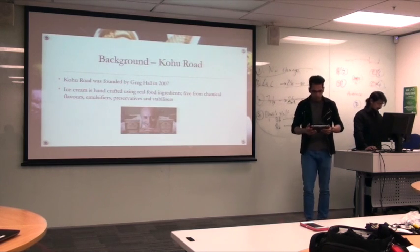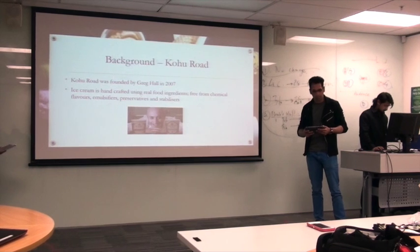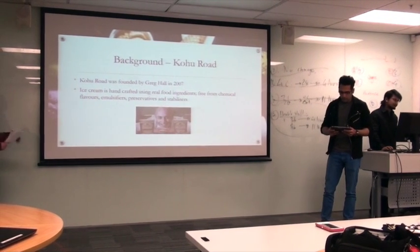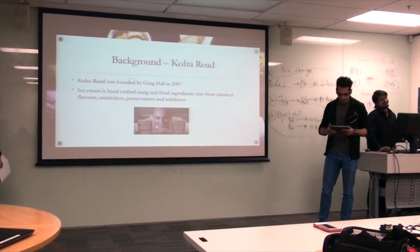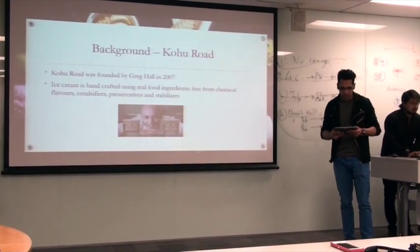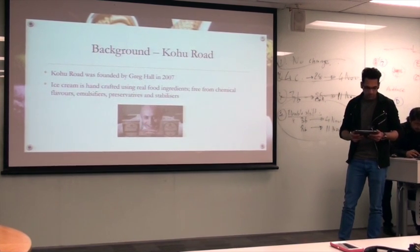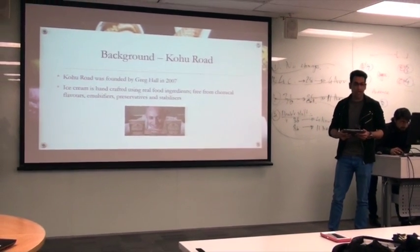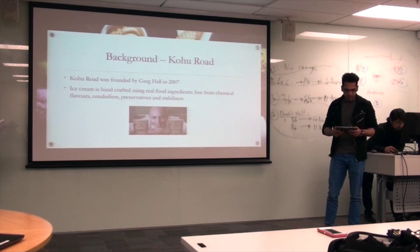So to begin with, I'll be talking about Kohu Road. Kohu Road is a boutique ice cream company. After traveling, IT specialist Greg Hall and his wife returned to New Zealand from Japan permanently in 2007 and decided to embark on their journey to make a top quality homemade ice cream business. Their ice cream is handcrafted using real food ingredients, free from chemical ingredients, emulsifiers, preservatives and stabilizers.